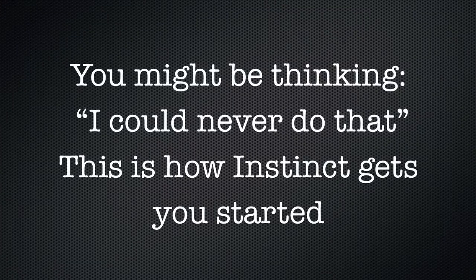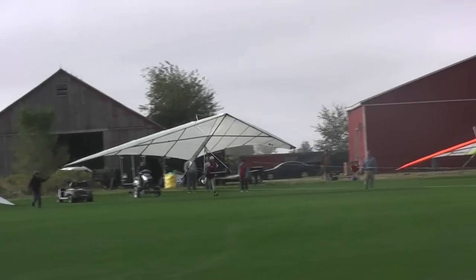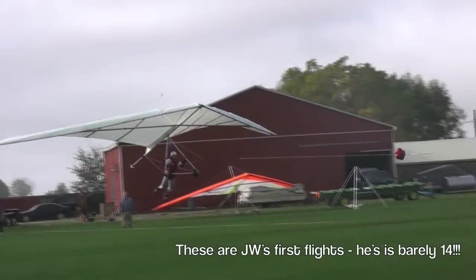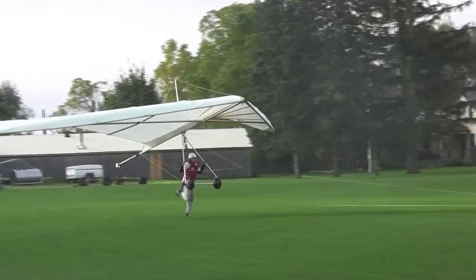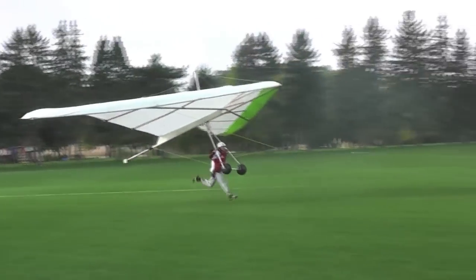You might be thinking, "I could never do that." But at Instinct, we believe that everyone who dreams of flying can live it, and we specialize in using innovative methods and progressive lessons to make learning the sport of hang gliding achievable for all. We start every new Flight Dreamer with our intro lesson, which features the leading teaching method called low and slow scooter towing.